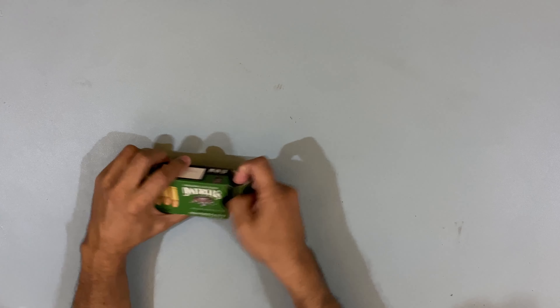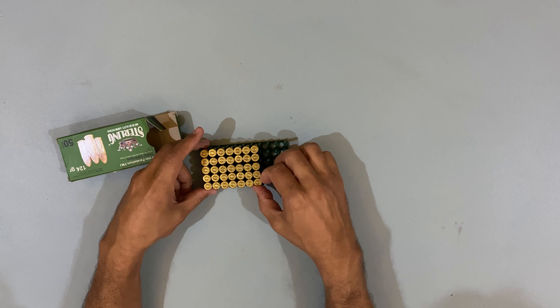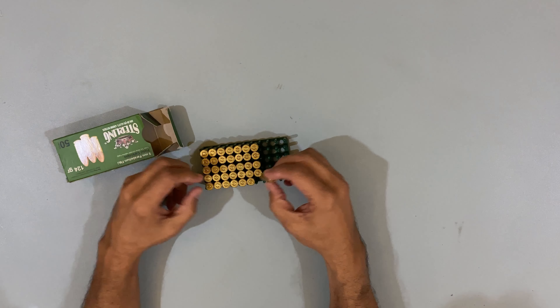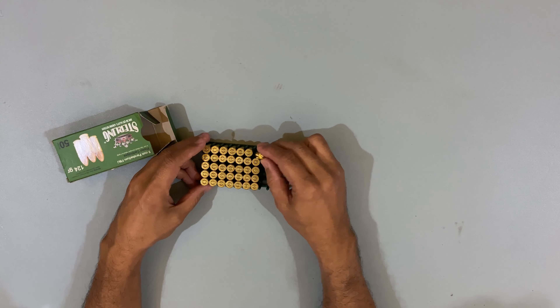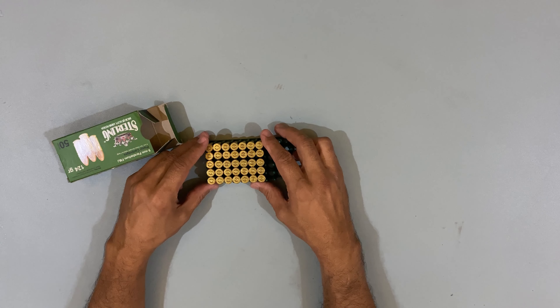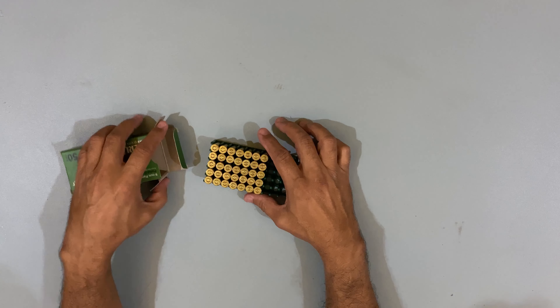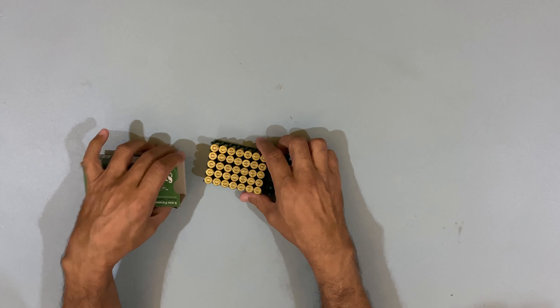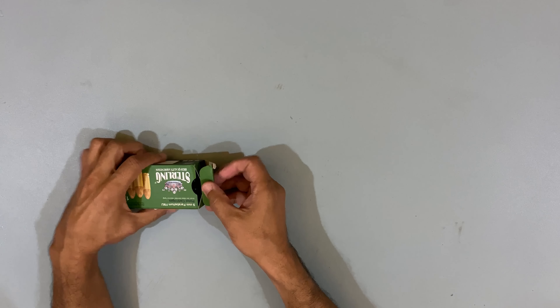If we open it and see, these rounds look good — apparently good quality. We have also fired this at the range. I have been shooting about 70-75 rounds. It is reasonably accurate. 100 rounds is a very low sample size, but there is no problem.